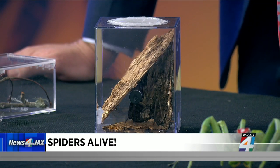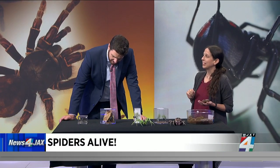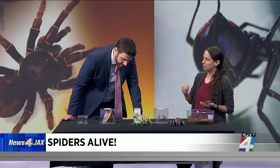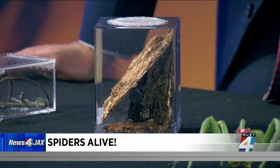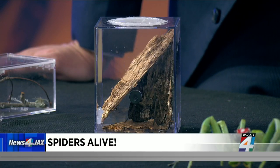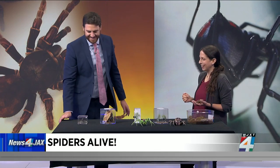These spiders don't build webs — not big orb webs like people typically think of. These spiders basically just ambush their prey; they run after it and are really fast. That creeps a lot of people out because they just run really fast. With the leg span it's about five inches when it stretches out — that's not small.